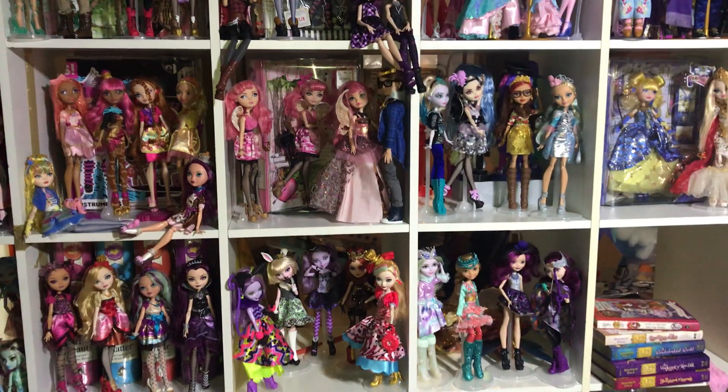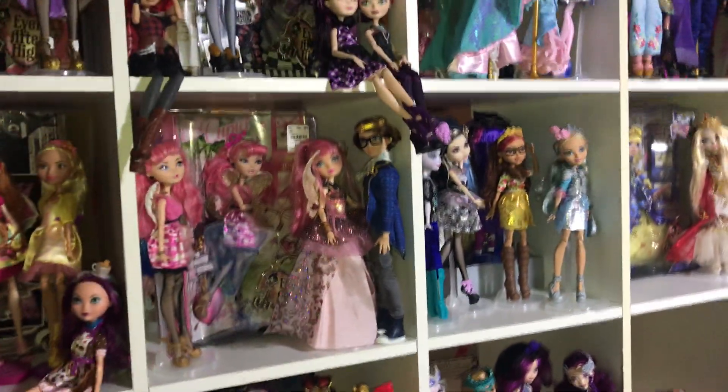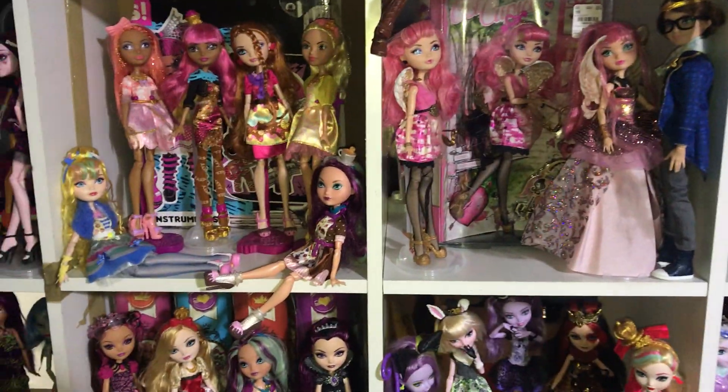Anyways, that's it. Thank you guys so much for watching. Let me know who your favorite Ever After High doll is, and go ahead and flex on me and tell me one that I don't have. Thanks so much for watching. Bye!